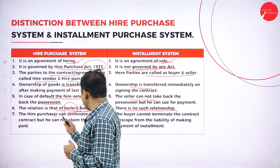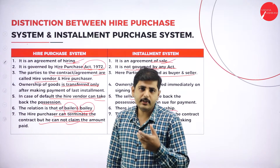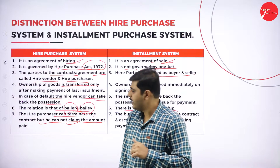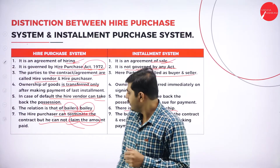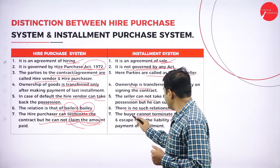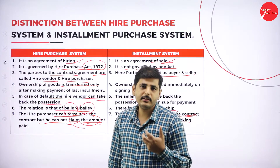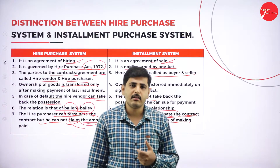The hire purchaser can terminate the contract, but he cannot claim or get a refund of the amount already paid. If he cannot pay the full installment, he can cancel the contract and give the goods back to the hire seller, but the paid installments cannot be refunded. In the installment system, however, the buyer cannot terminate the contract and escape from the liability of making the payment of installments.